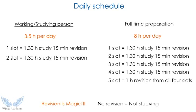This is the daily schedule. There are two types of people: those who are working or studying — for example, if you are studying for a master's, ideally 3.5 hours per day is possible. They come home at 6 o'clock and can study up to 9 or 10. You should allot two slots: one slot of one and a half hours with 15 minutes for revision, then a 15-minute gap before starting the second slot.